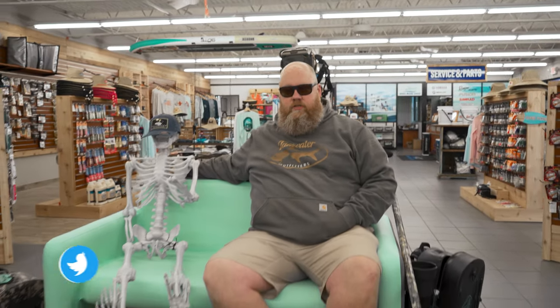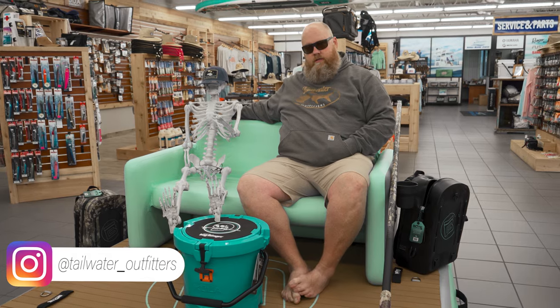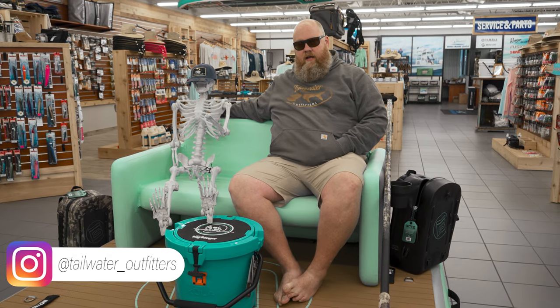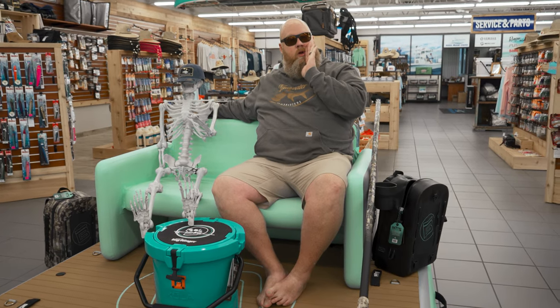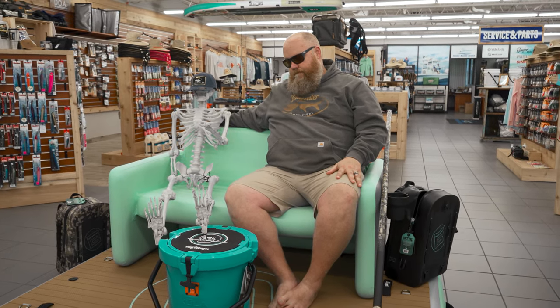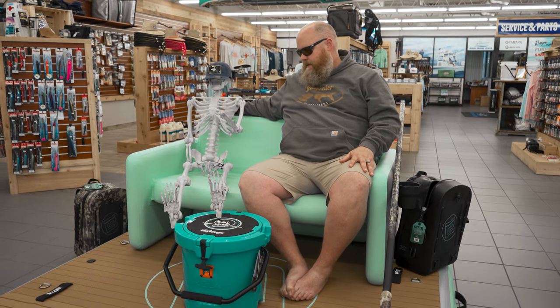Hey everybody, welcome back to Tailwater Outfitters. Just me out here in the beautiful ocean, chilling on my dock, sitting on my boat couch. This is an inflatable couch on an inflatable dock with my non-inflatable friend Terrence. Terrence is drunk. We're just kind of chilling out today because I've never been on the boat dock.